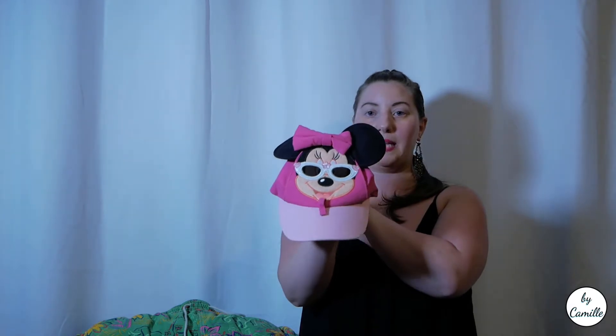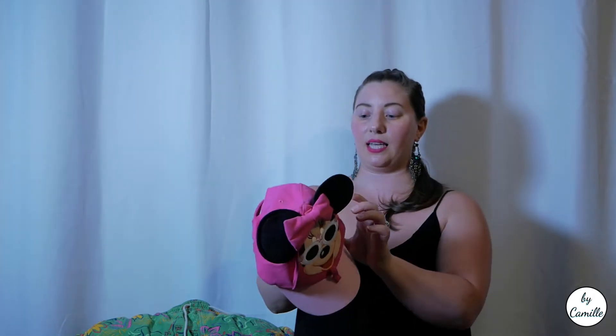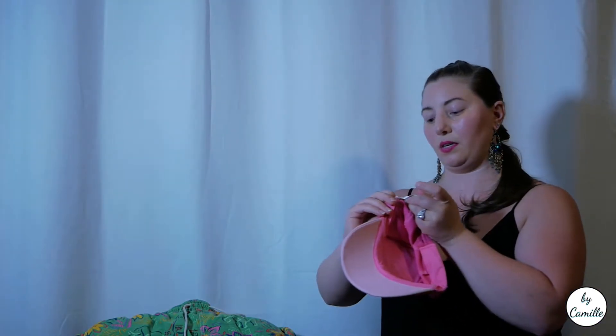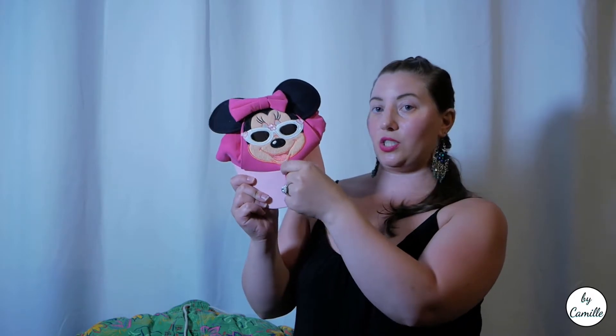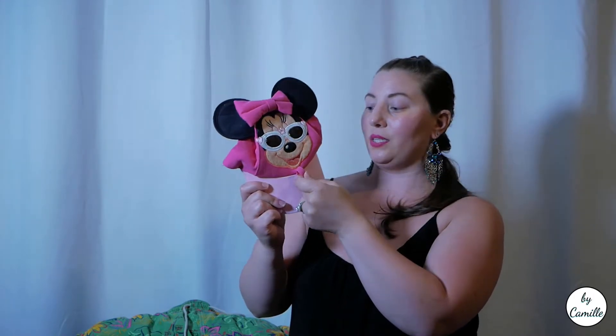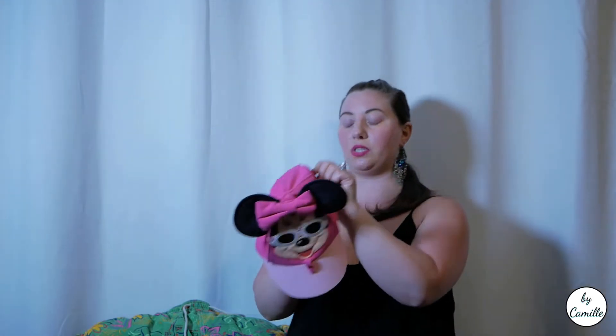Next I got this Minnie Mouse hat — it's a Disney Parks hat; I like to pick up the official ones. This is a child's size. It has a little tab where Minnie Mouse is wearing her sunglasses, so I believe if your kid takes off their sunglasses you can just clip them right there so they don't lose them. Really cool detail. This was $1.99.